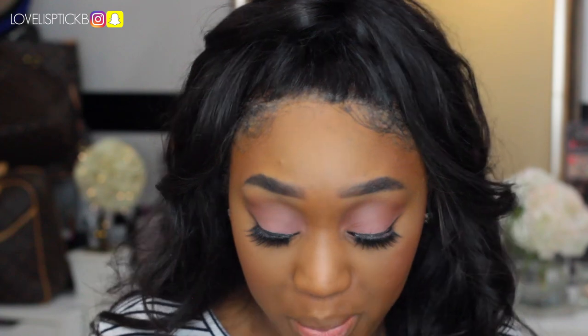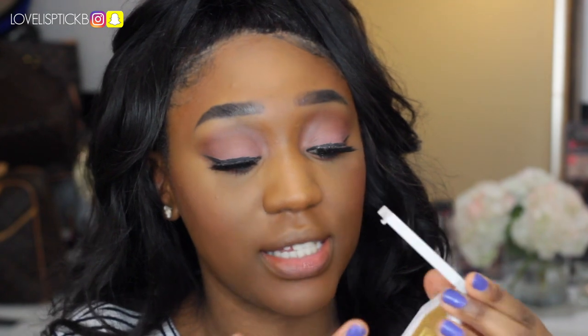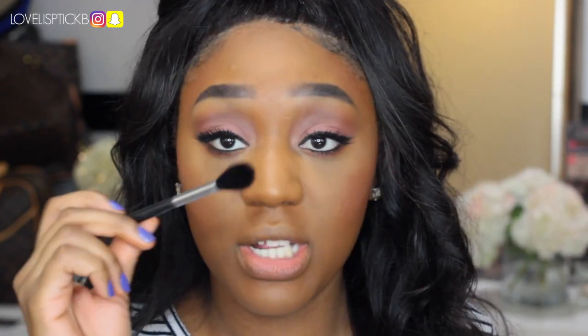I didn't get the concealer from the line, or the contour sticks or blushes, so I used my own products — everything I used will be listed in the description box below. Now let's get to the fun part: the highlight. I picked up Trophy Wife. Tell me how beautiful that is. It is so smooth. I still have foundation on the back of my hand but — oh my god — that swatch is beautiful. I'm using a Morphe M501 brush for this.